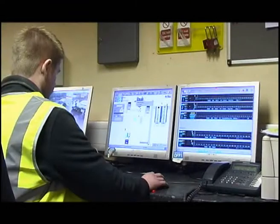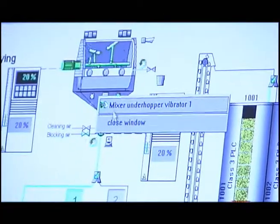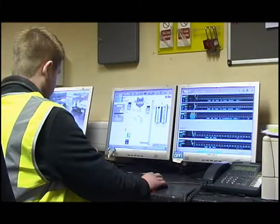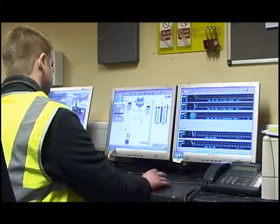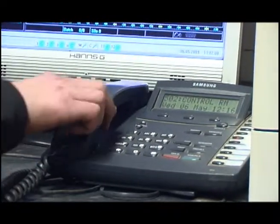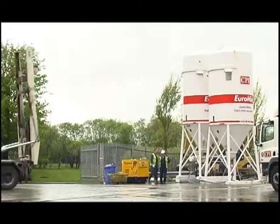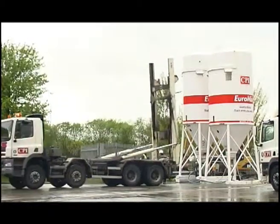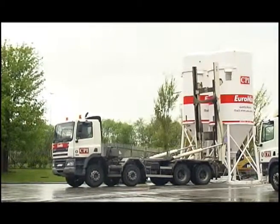The products are all computer blended at our plants. This is discharged into our mobile silos. These are delivered on our purpose built vehicles, which upright and place the silo in a matter of seconds. Then, with just the connection of power and water, are completely ready for use.